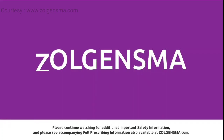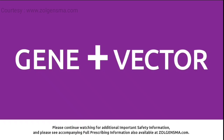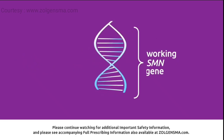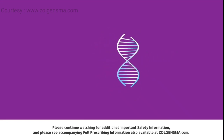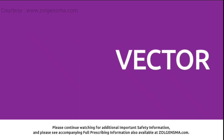Zolgensma has two parts: a gene and a vector, and is made in a laboratory by scientists. The gene is a new working copy of a human SMN gene that replaces the function of the non-working or missing SMN1 gene to restore SMN protein production in the motor neuron cells.